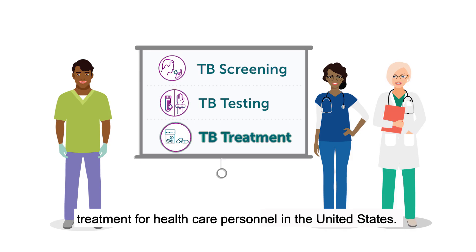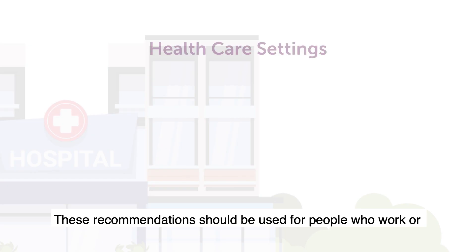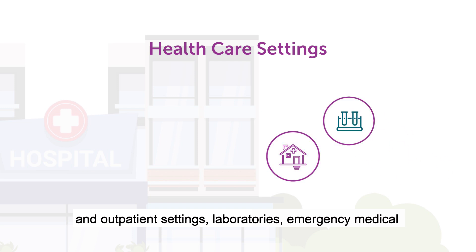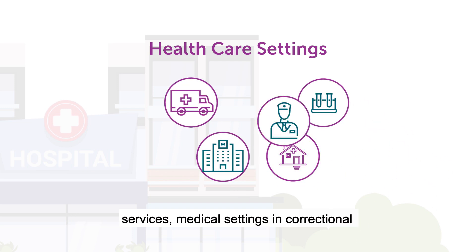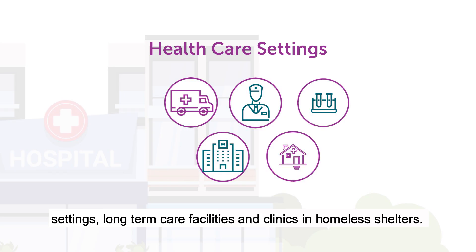These recommendations should be used for people who work or volunteer in health care settings, including inpatient and outpatient settings, laboratories, emergency medical services, medical settings in correctional facilities, home-based health care and outreach settings, long-term care facilities, and clinics in homeless shelters.